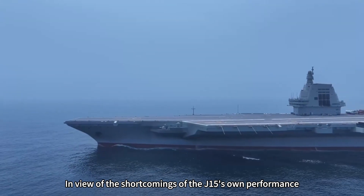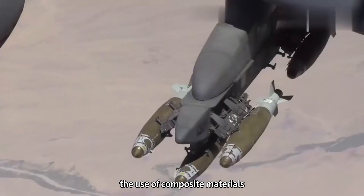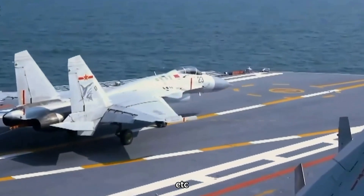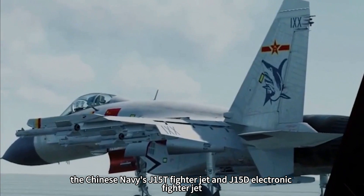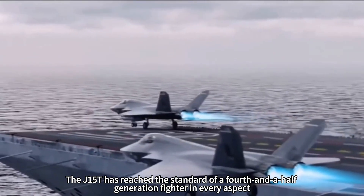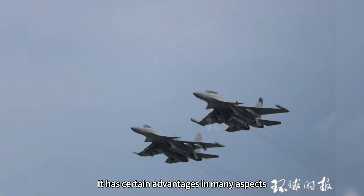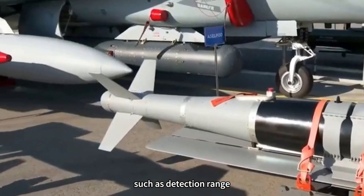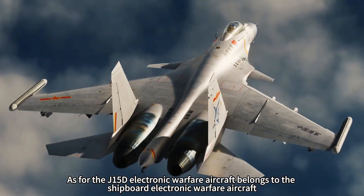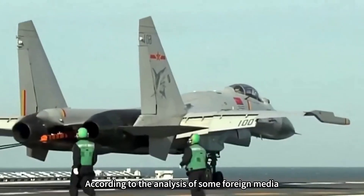In view of the J-15's performance shortcomings, China made comprehensive improvements and adjustments, including the use of composite materials, adjustment of wing mounting points, and adoption of an active phased array radar and WS-10C turbofan engines. In November 2024, the Chinese Navy's J-15T fighter jet and J-15D electronic warfare jet were publicly unveiled. The J-15T has reached the standard of a fourth-and-a-half-generation fighter, belonging to the same echelon as the American F/A-18E, F/A-18 Block III, and French Rafale Marine F3, with the J-15D benchmarked against the US EA-18G Growler.